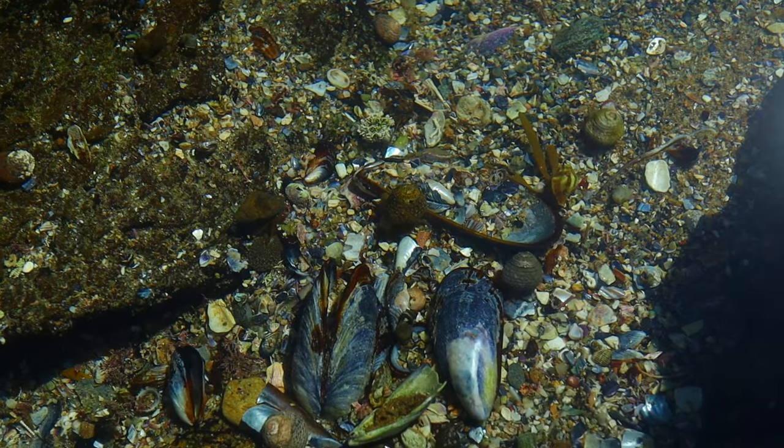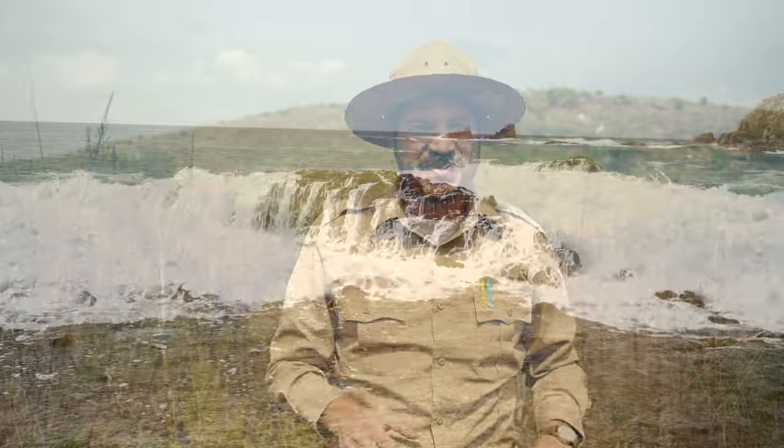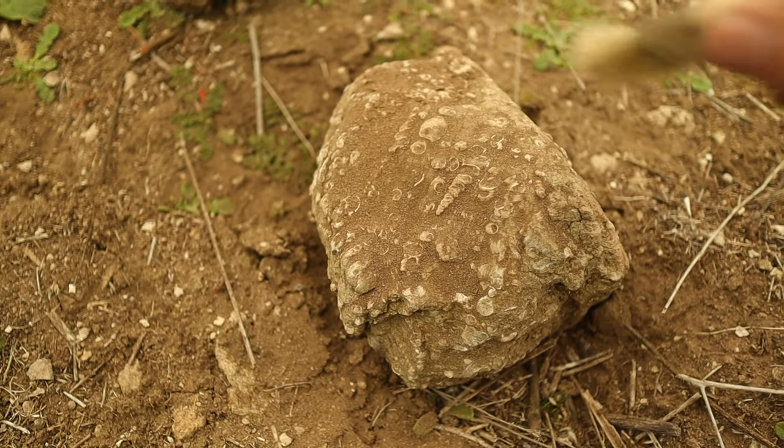Long ago, the world looked very different than it does today. Take for example, where I am now. If I was standing in this same spot millions of years ago, I would be deep under an ancient ocean. Lucky for me and you, that ocean is no longer here. But evidence of it can still be found today.